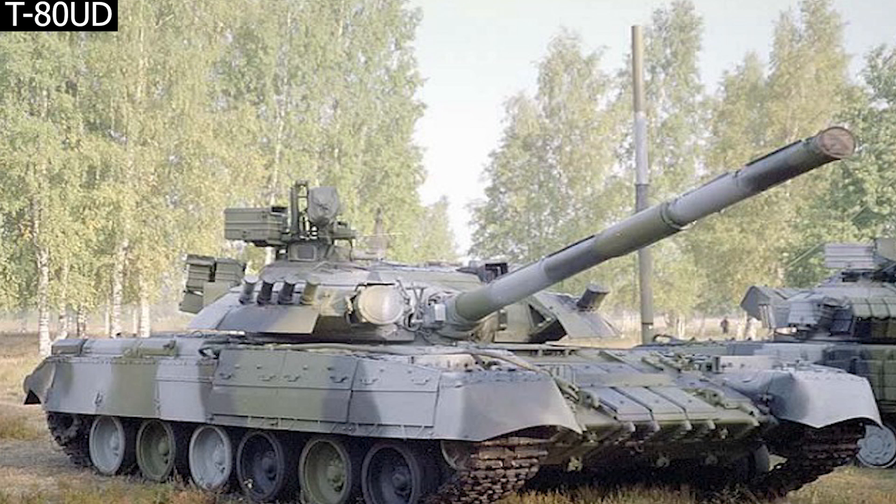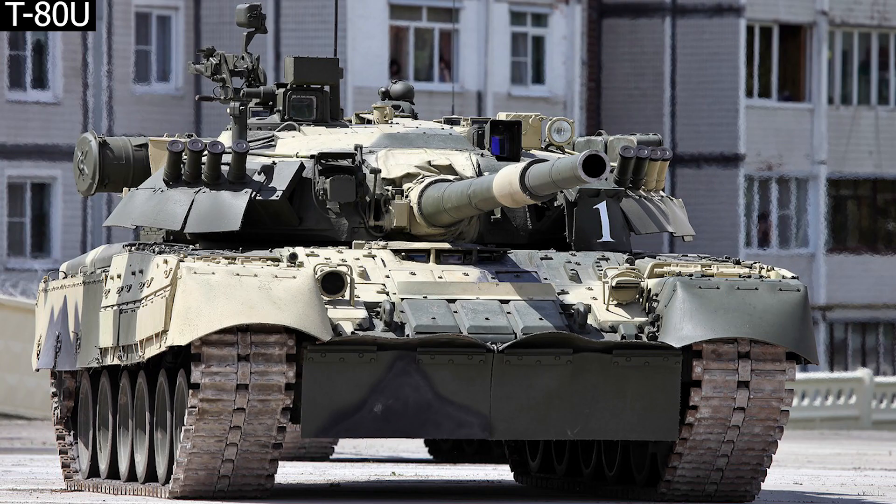Son olaraq, hər iki ölkənin layihəsi fərqli nəticələrə gətirib çıxardı: Ukraynanın Obyekt 478 layihəsi T-80UD-nin, Rusların Obyekt 219A layihəsi isə T-80U-nun yaradılmasına yol açdı. Təxminən 500-800 ədəd istifadə edilən T-80UD tankının əvvəlcə Sovet ordusunun əsas döyüş tankı olması planlaşdırılırdı, amma 1991-ci ildə Sovet İttifaqının dağılması ilə onun istifadəsi dayandırıldı.